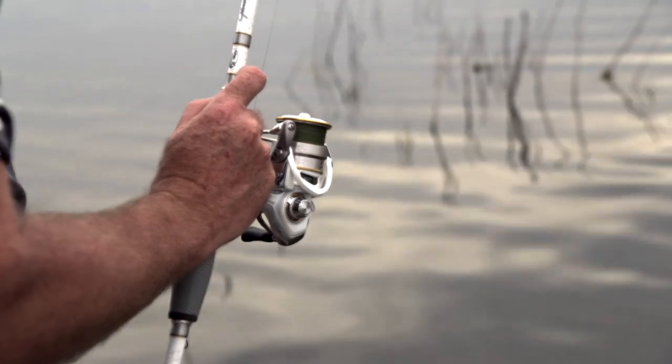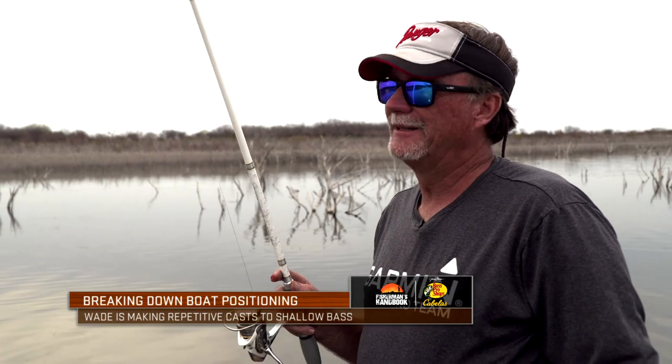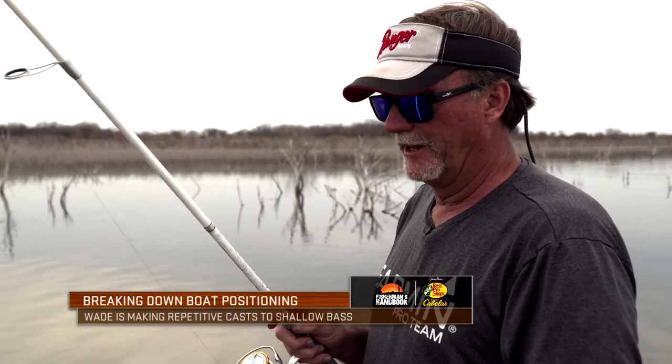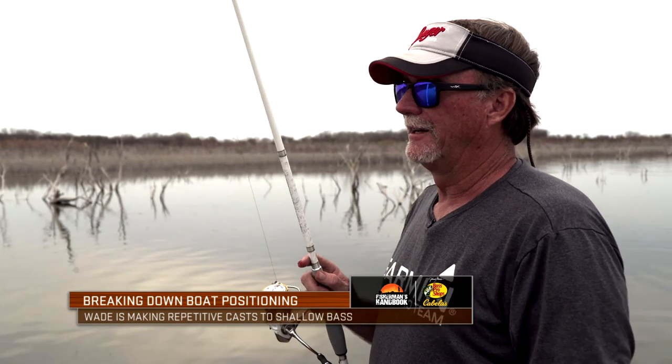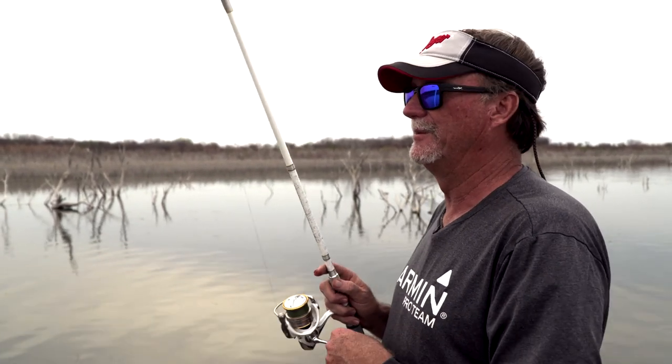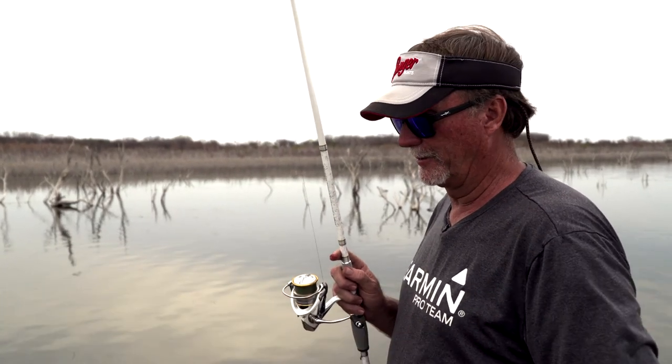But when you find days like this where they're just moving up and you can catch a lot in different sizes, it's just absolutely fun. You have to enjoy this if you're a fisherman.